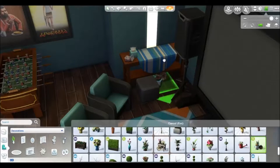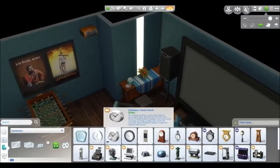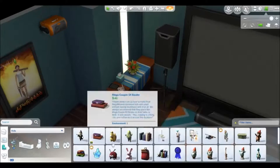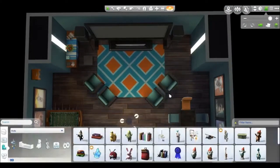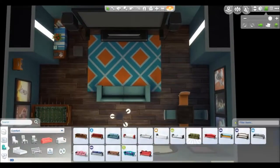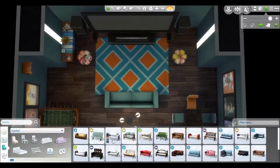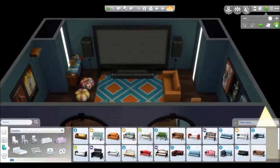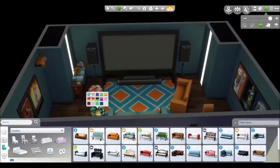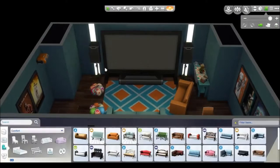The setup you can currently see is not the final setup — I changed those chairs because they weren't homey or comfy enough. Cinema chairs are always pretty painful to sit on personally, so I changed that and softened the lighting as well. The Don't Wake the Llama table and foosball table do stay where they are. Movie posters are all over the walls because it's meant to be a movie home theater, and I used a lot of items from Movie Hangout Stuff because it fitted well.